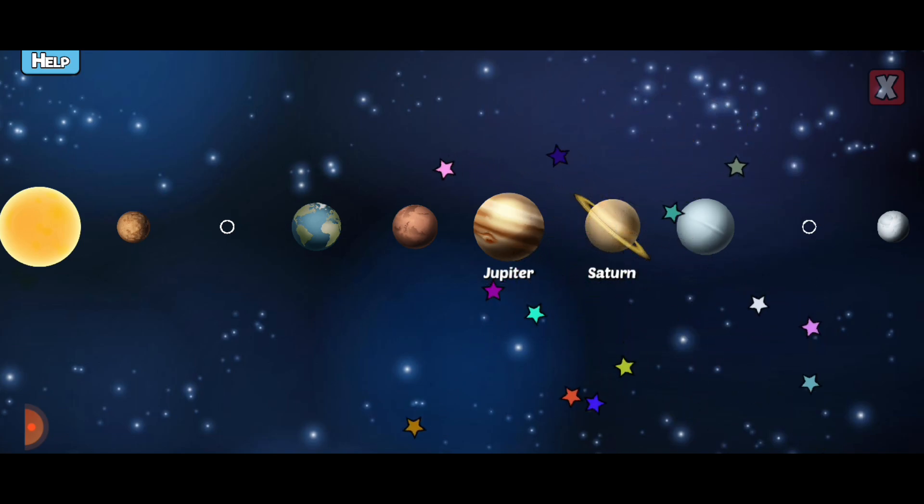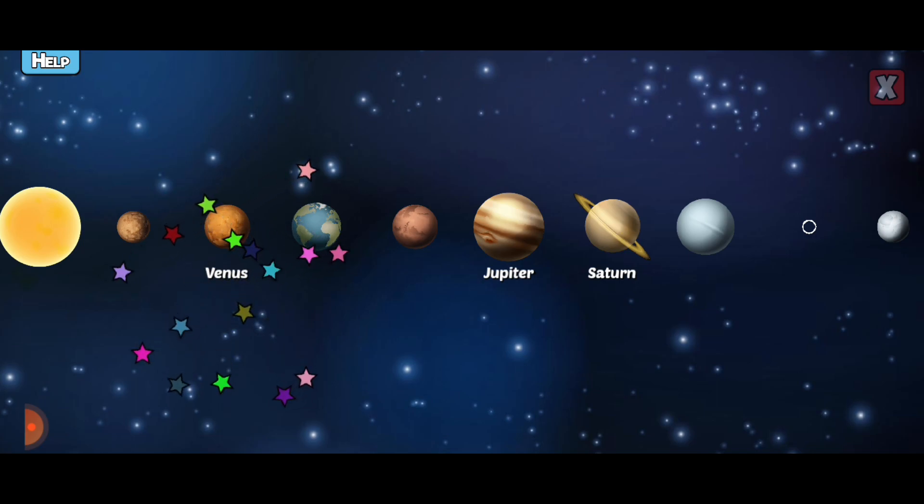Saturn is a large gas giant surrounded by rings and has 53 named moons. Venus has an atmosphere thick with carbon dioxide — it makes the temperature 900 degrees or more.